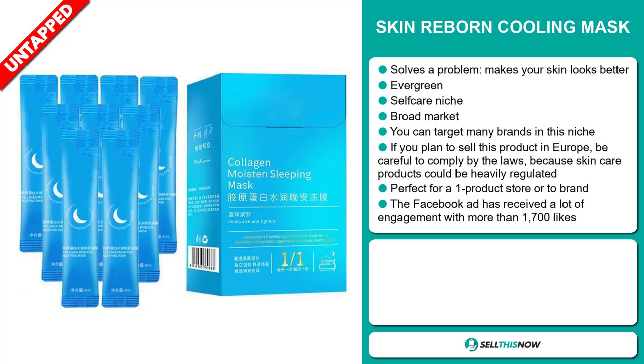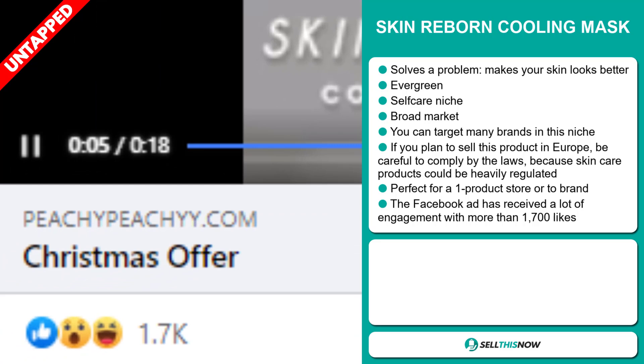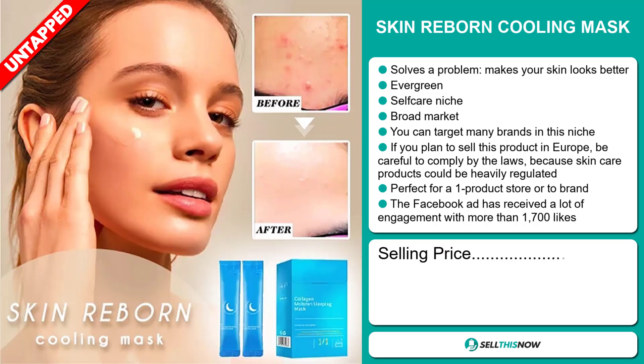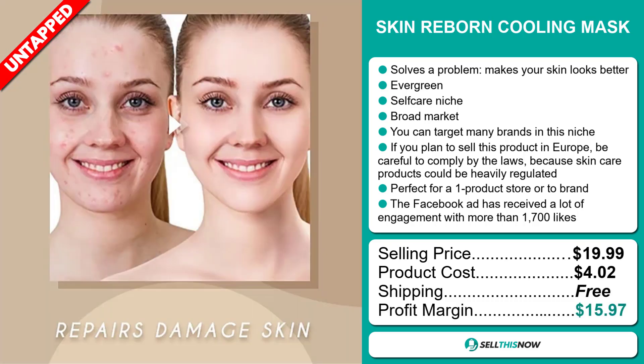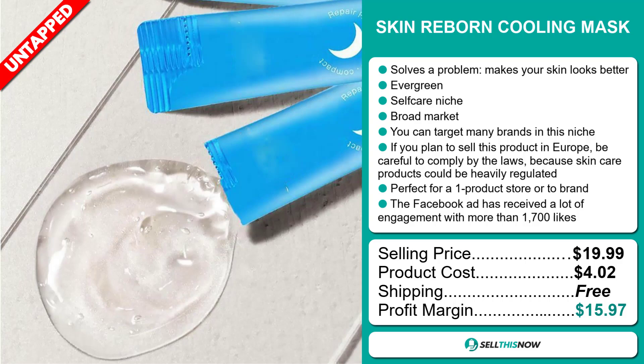It's perfect for a one product store or for a music niche store. The Facebook ad has received more than 1,000 likes. Now the selling price for the Amateur Mini Pocket Saxophone is $34.91, whereas the product cost is only $8.94. Shipping will set you back $1.85, so you're looking at an excellent profit margin of $24.12. Sell this now.